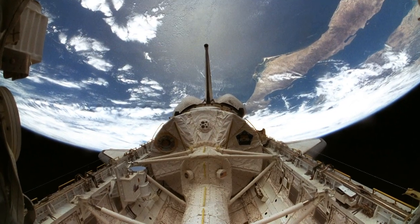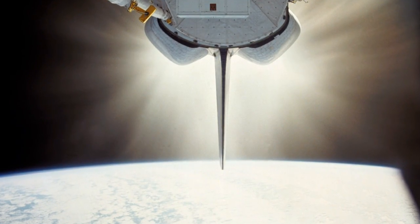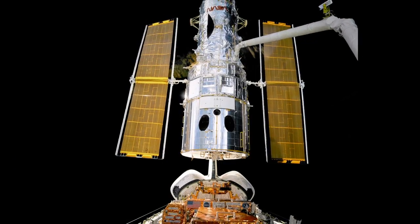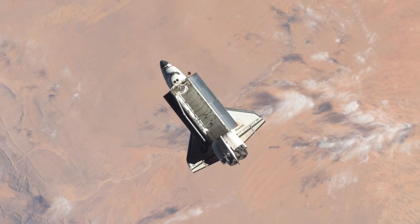From science in a space laboratory, to launching satellites, to studying the Earth, to saving a telescope, the shuttle and the people behind it show a new diversity in spaceflight capability.